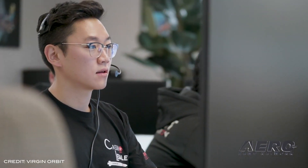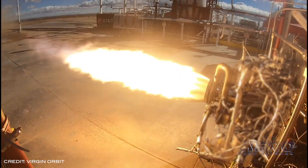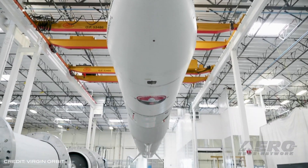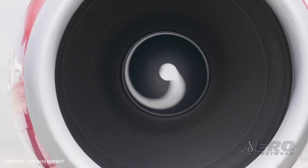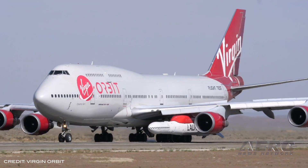Virgin Orbit has released details on the first attempt to launch a payload into space from a cradle slung underneath a modified Boeing 747. The window for their launch demo mission starts on Sunday, May 24, and extends through Monday, May 25, with an opportunity to launch from 10 a.m. to 2 p.m. each day. Their 747 carrier aircraft, Cosmic Girl, will take off from Mojave Air and Space Port, fly out over the Pacific Ocean, and release Launcher 1, a two-stage orbital rocket which will ignite its engine in mid-air for the first time. If all goes as planned with the ignition and Launcher 1 reaches an altitude of 50 miles, Virgin Orbit will have made history.